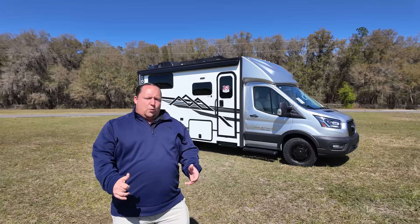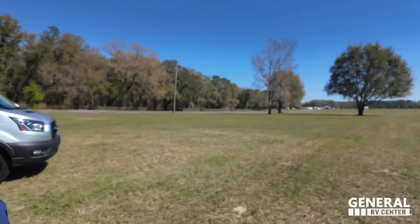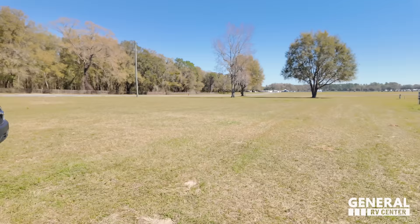Hey everyone, welcome back to another video. Today I am super excited to be giving you guys a world debut of the all-new Coachman Condor. We actually showed this at Open House this year, but this is our first time doing a full walk-around. With me is Miss Andrea. We are both excited to finally see this — it's exciting whenever we get to do a brand new RV. So hold on to your seats.